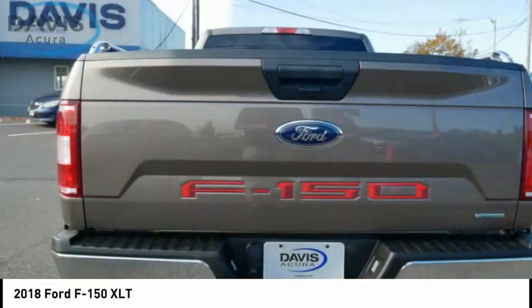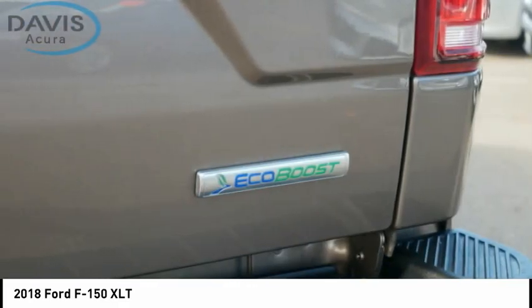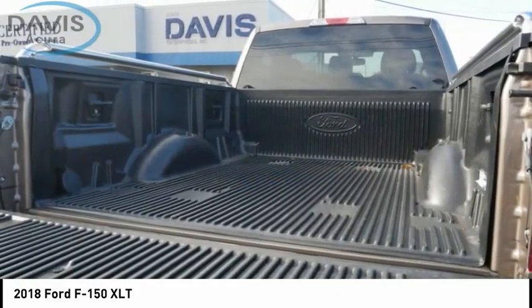Roll stability control, daytime running lights, power brakes, braking assist, capless fuel filler system. Your new ride is just a phone call away.